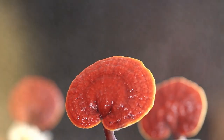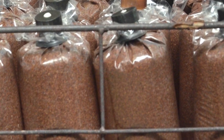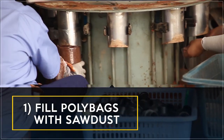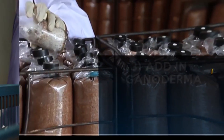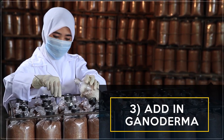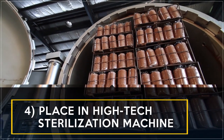To ensure that the natural quality of ganoderma is maintained during the cultivation process, DXN uses sawdust. In cultivating ganoderma, first the poly bags are filled with organic materials like sawdust, then closed tightly with plastic caps. Ganoderma spores are added in, and the poly bags are then placed in a high-technology sterilization machine to be sterilized.